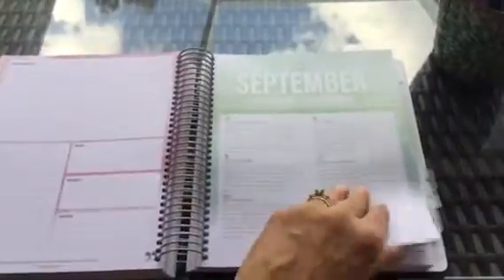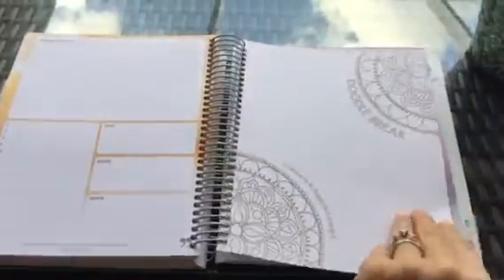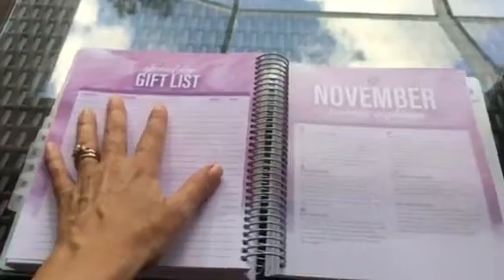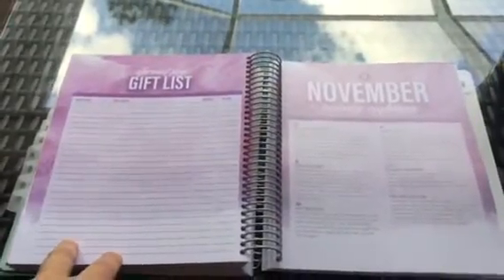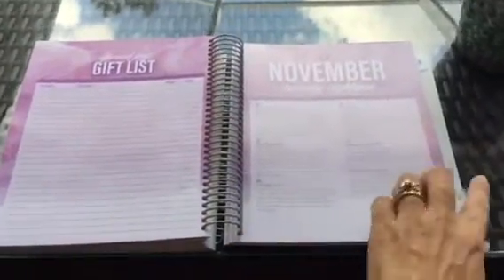I also liked that in November it has a gift list, so when you start doing your Christmas shopping it's nice to have this right inside your planner to list what you're buying or what you're doing for people.